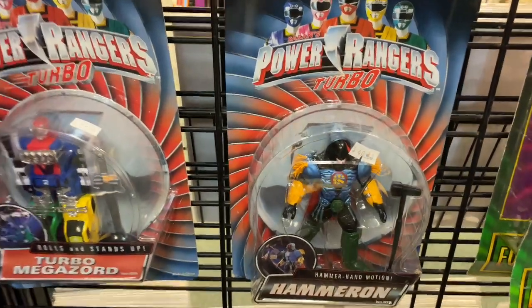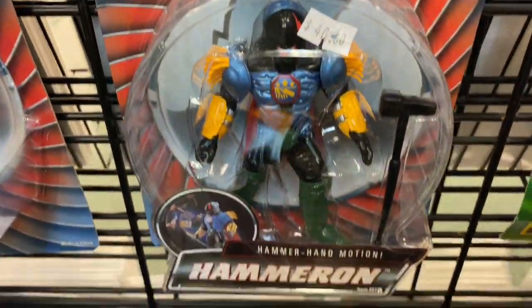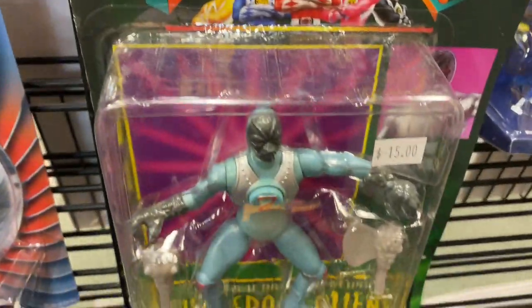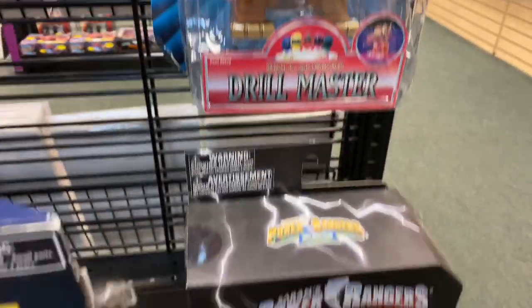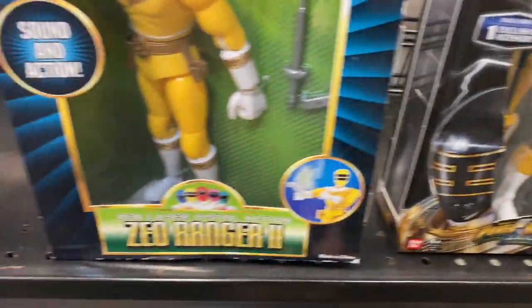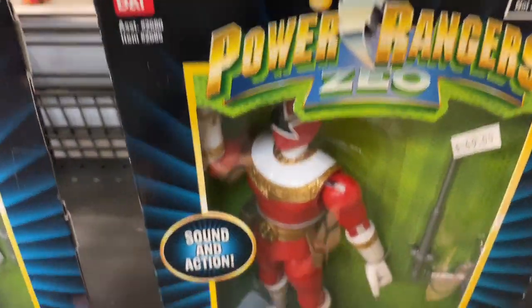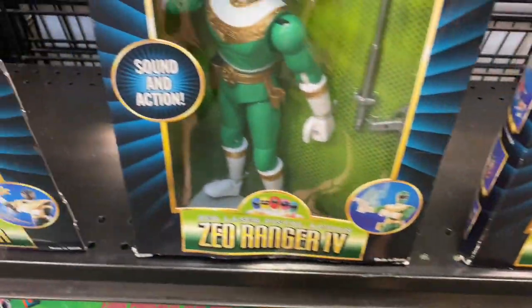Look at the vintage Power Rangers — $40. This one's $25. This comic book shop is small but they have a lot of stuff. So far toy hunting is going pretty good.